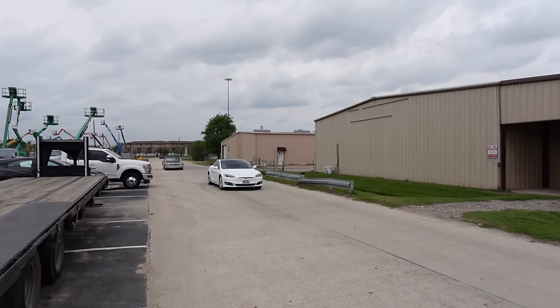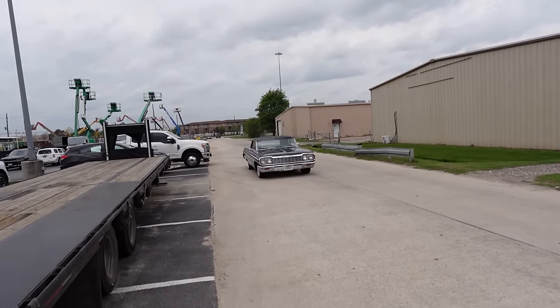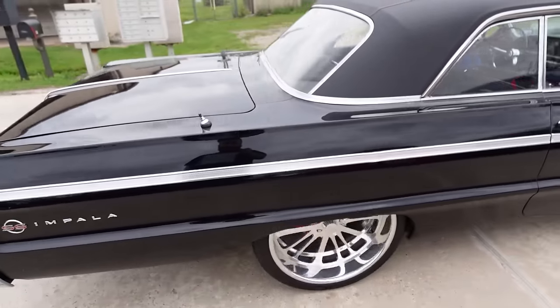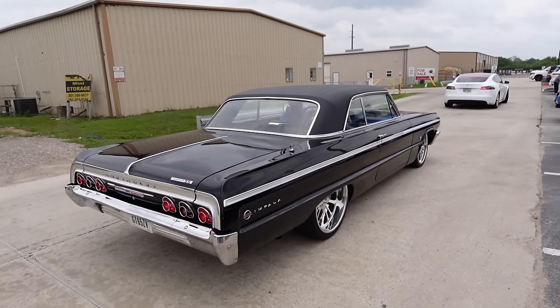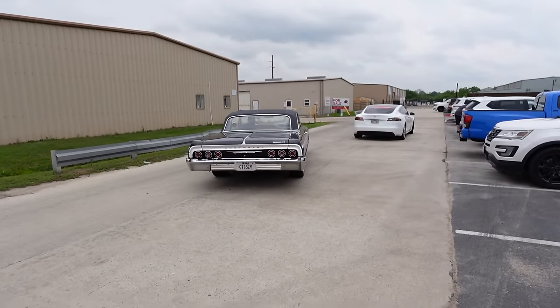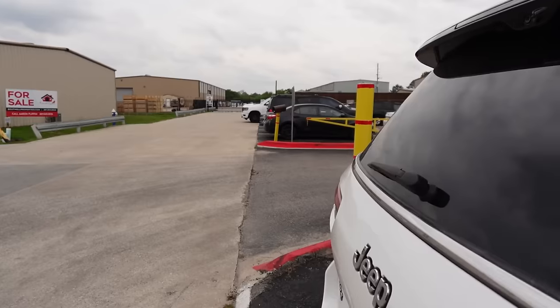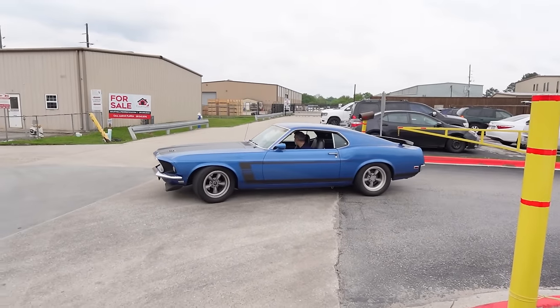A tale of two cities right here boys — we got the Tesla rolling in first, then the big body old-school rolling on through as well. Nice Impala SS sounding really really nice. Super clean, another C8 rolling in, black over red guts. We got the old-school Mustang rolling out — things are really nice too.